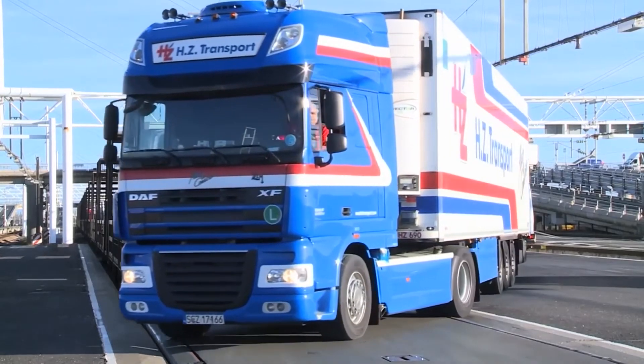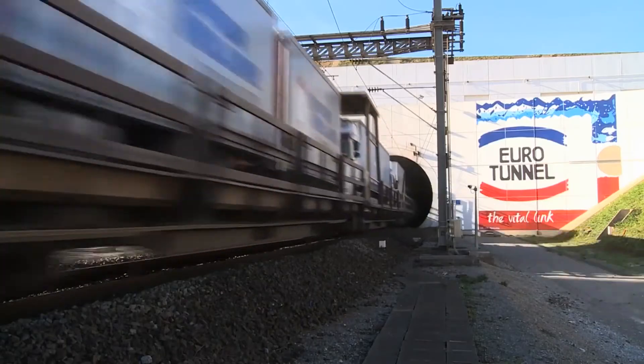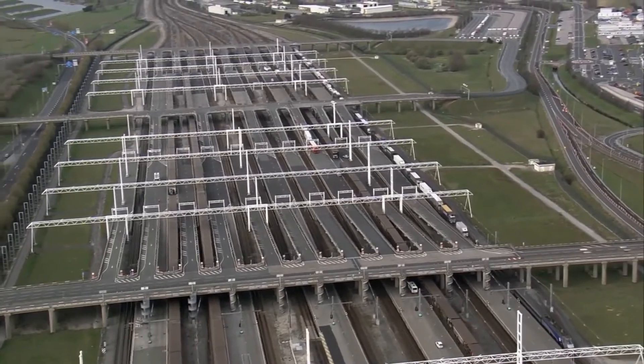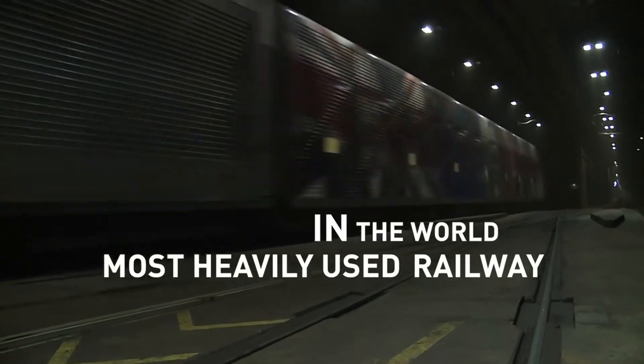It transports trucks and cars on board a special shuttle service, and we also give passage to freight trains and high-speed passenger trains from the national railway networks. At peak traffic, we can be running up to 400 trains per day — a departure through the tunnel just about once every three minutes. This makes the channel tunnel the most heavily used railway anywhere in the world.